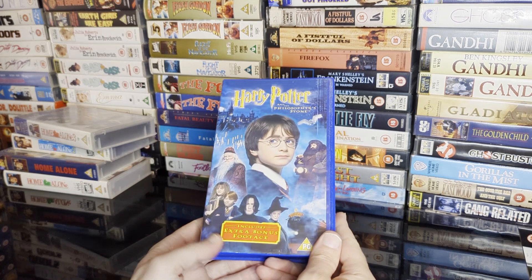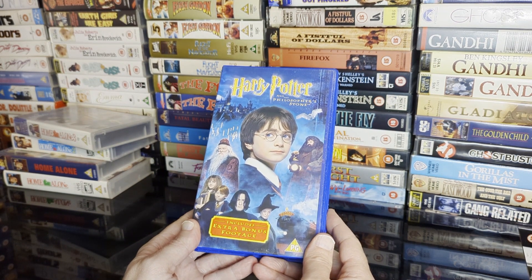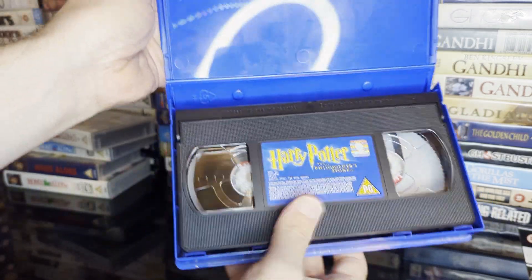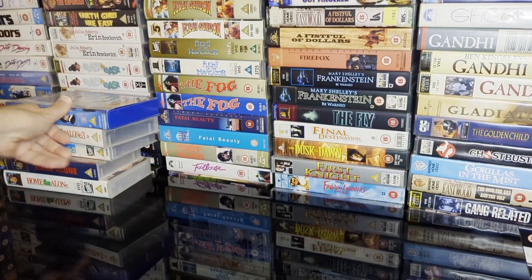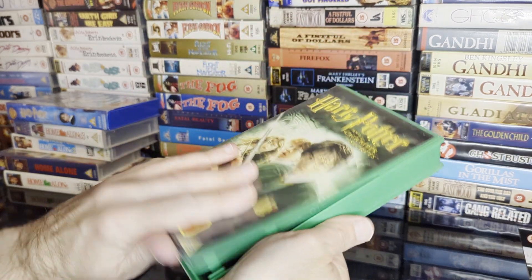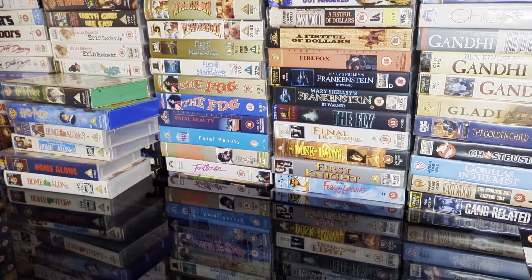That's another kids film. Here is Harry Potter and the Philosopher's Stone — or the Sorcerer's Stone if you're American — with extra bonus footage, 146 minutes, in a nice little blue box. The second one comes in a green box, includes extra footage, 154 minutes — no freebies with that one.